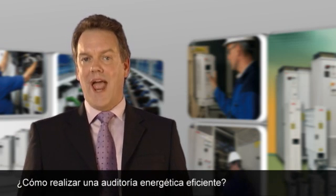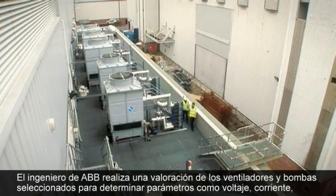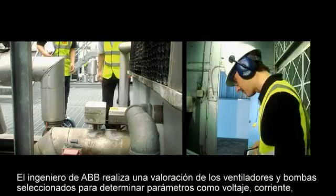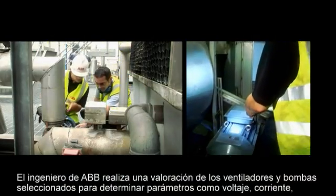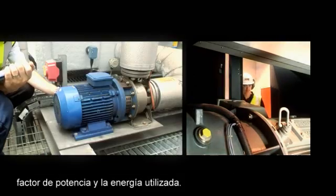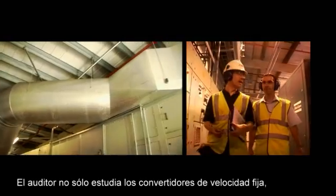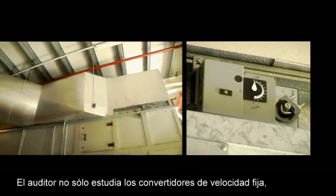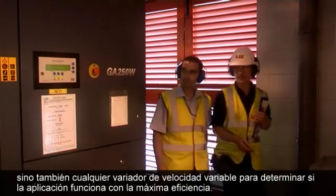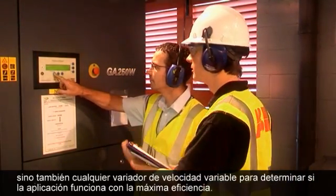So, how do you go about carrying out an effective energy audit? The ABB engineer carries out an on-site appraisal with selected fans and pumps to determine operating parameters such as voltage, current, power factor, and the energy being used. The energy auditor will look not only at the fixed speed drives, but also any variable speed drives used, to see if the application is running at maximum efficiency.